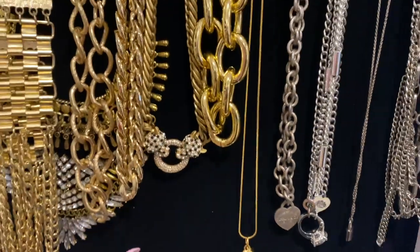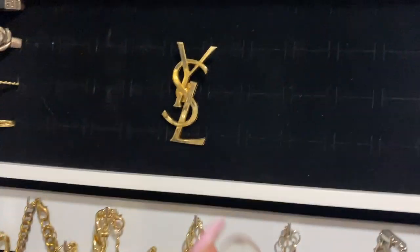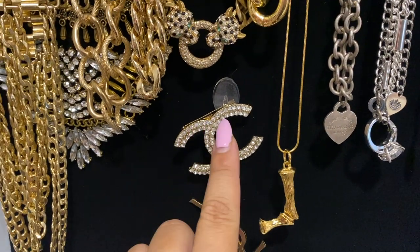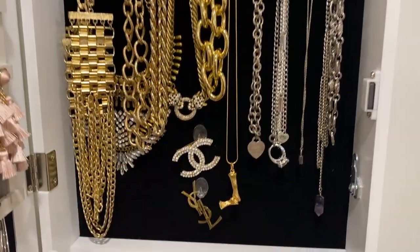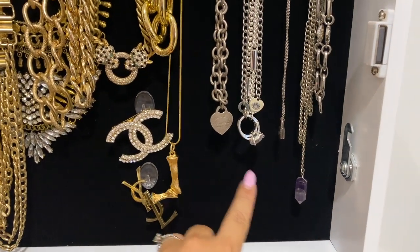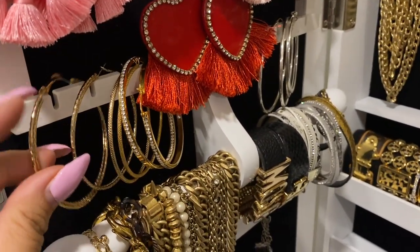Next up are the little hooks from the dollar store — I'm very impressed. They stuck right on the material and didn't fall at all. I'm deciding what pieces I want to hang in the dead space here so I don't waste it. I put my brooches there, and then I put the earrings that aren't full-circle hoops on either side — they're hoops but they don't connect so I can't hang them on the main piece, but it turned out so good.